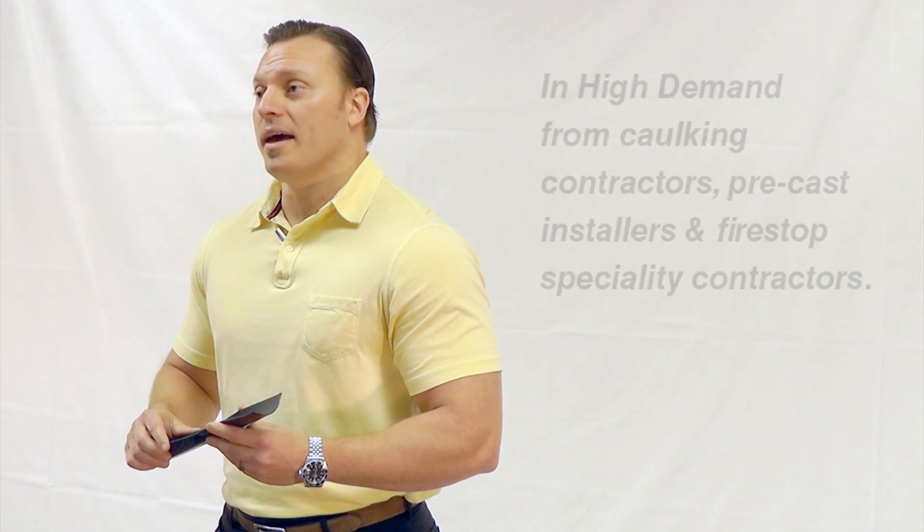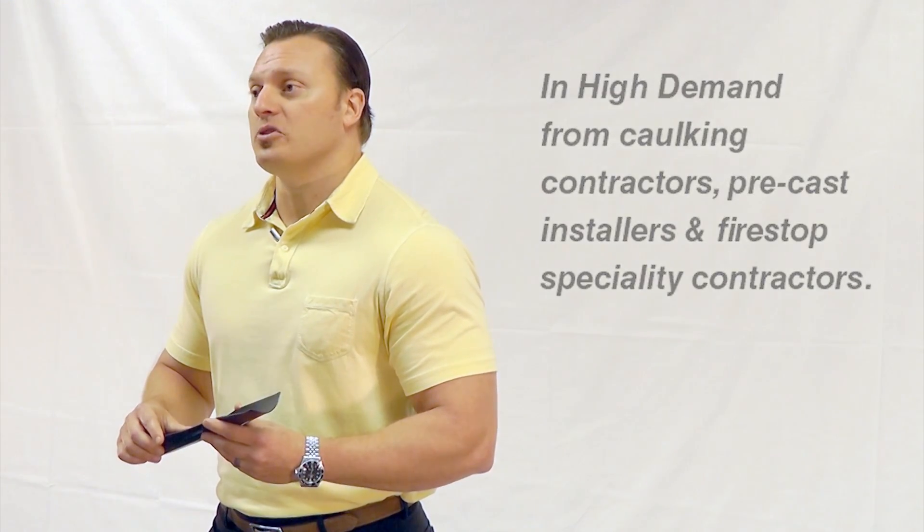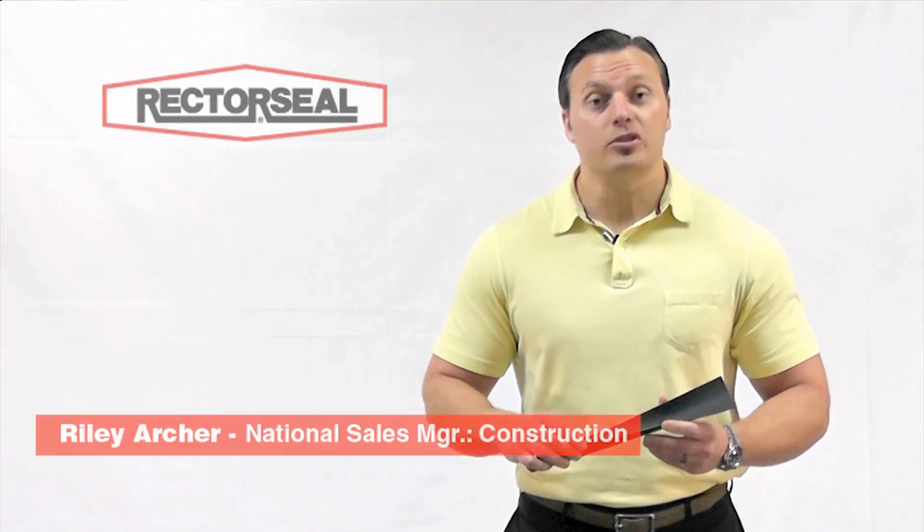Joint strip is in high demand from customers like caulking contractors, pre-cast installers, and fire stop specialty contractors. You need to make sure that you have in stock what they demand. Thank you very much. Have a great day.